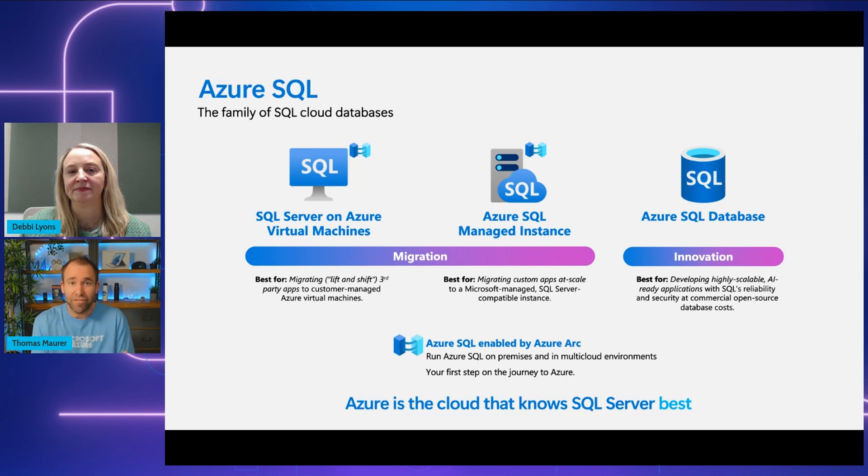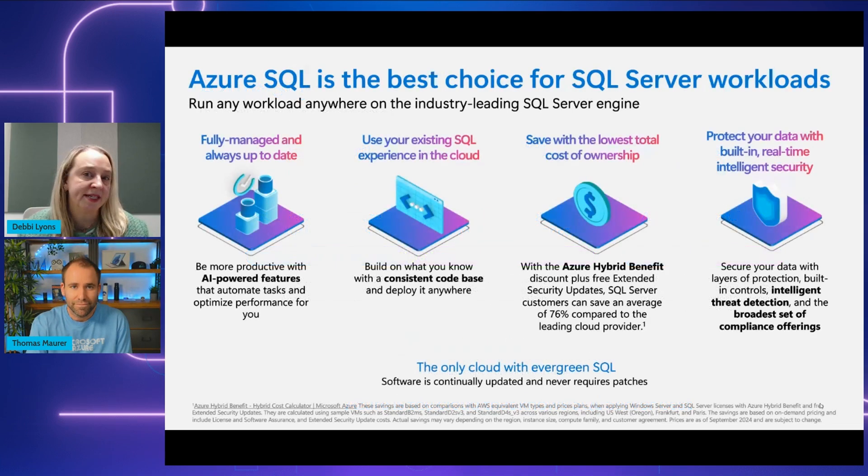So with all these database options available today, what makes Azure SQL stand out as the right choice for a project within an organization? The beauty of Azure SQL is that it's built on the same SQL Server engine that many organizations are already using. This means your team's existing skills and experience transfer nicely to the cloud — you're basically doing more with what you already have. Azure SQL is fully managed and always up to date. Instead of spending time on routine tasks like patching, updating, and backing up databases, your team can focus on innovation and driving business value.